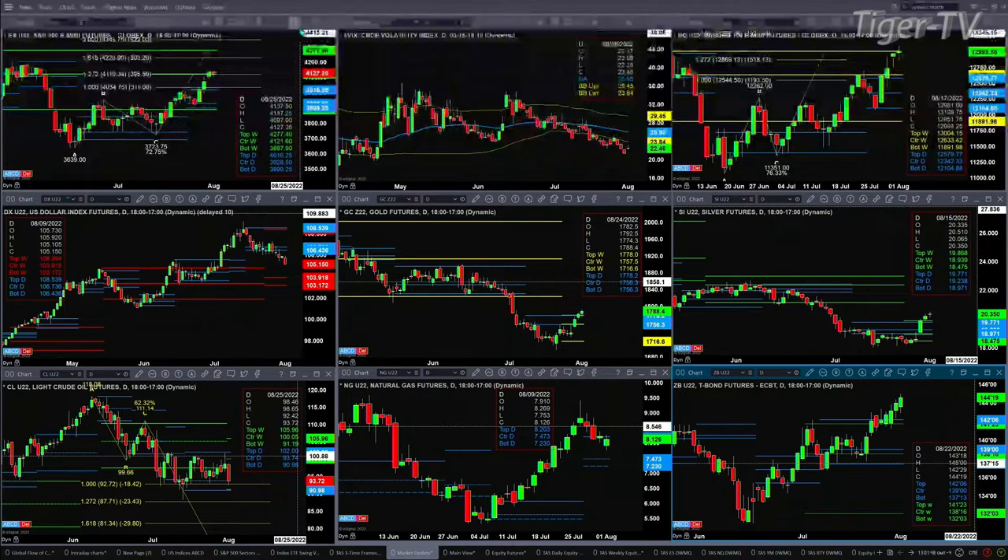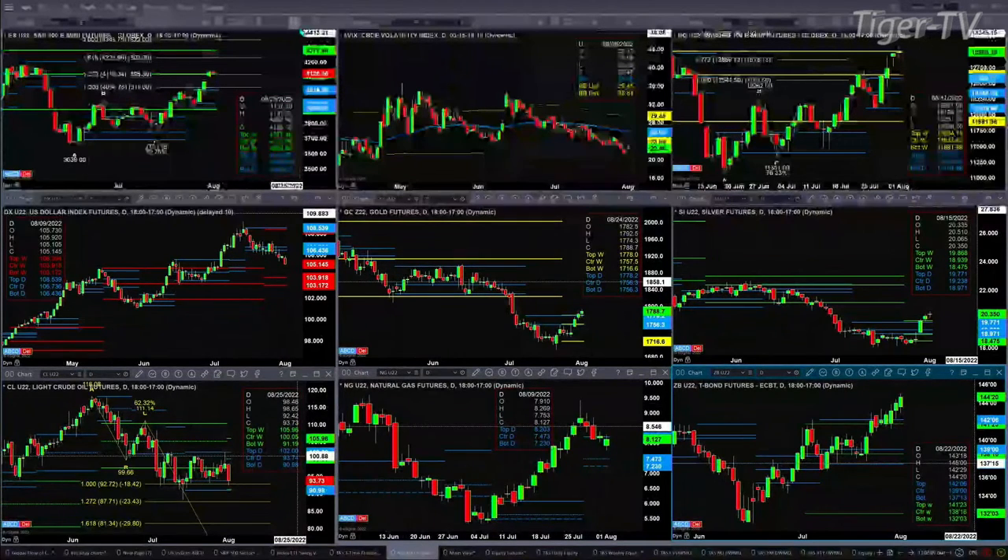Gold is trading above both the top of its weekly profile and daily profile — those levels are at the $1,778 area — and that suggests a further move higher. We'll have to go take a look at that during the Trader's Edge show and pull up the gold charts. Silver is trading above both the top of its daily and weekly profile as well, so we'll have to pull up those charts to figure out where price is likely headed.